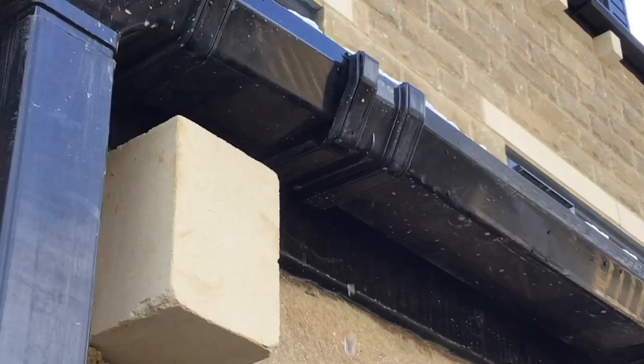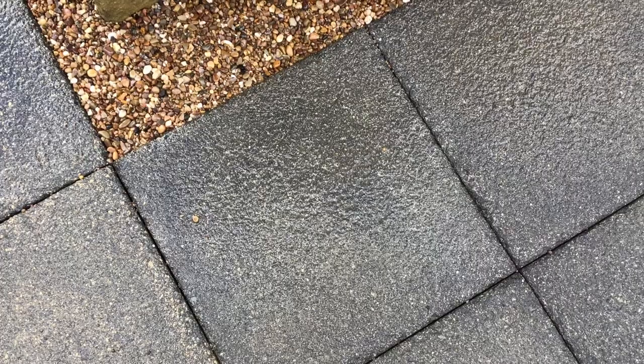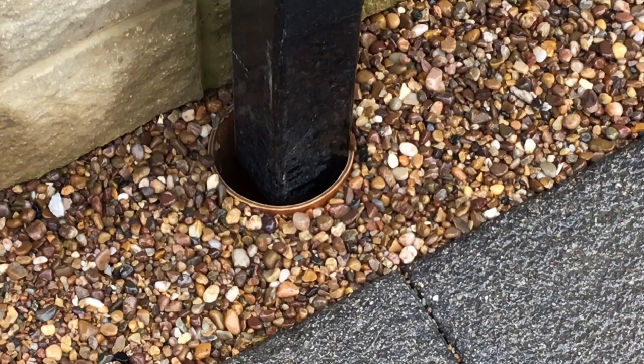Gutter joint not connected and leaking. Heartstone is damaged as well — we see this quite a bit. The surface water drain needs a downspout cap fitting to stop any debris going down it.